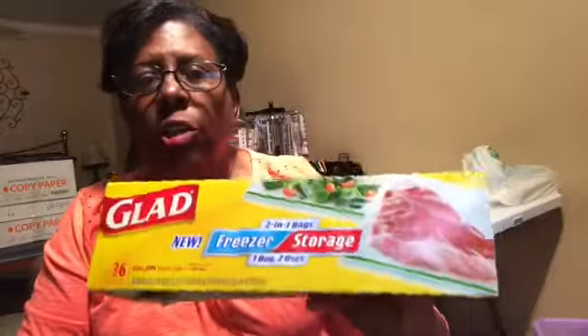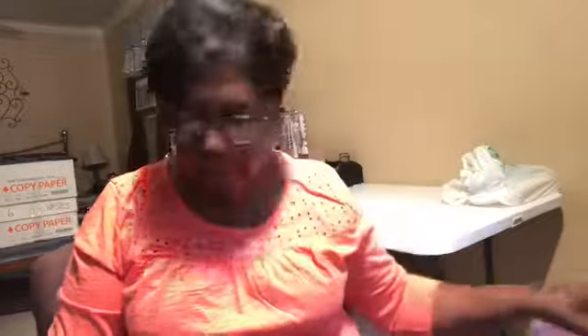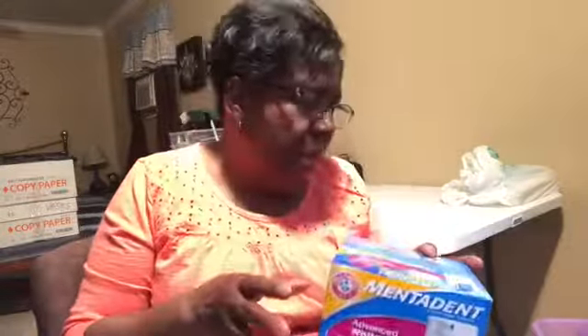Here is a box of Glad Freezer storage bags — I've used them all up, and that's a good brand, I'll buy that again. I'll buy stuff on sale, y'all. So if you see a lot of like Ziploc bags, maybe two or three brands — I'm a couponer, so I get it on sale.